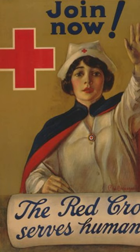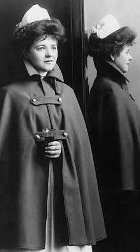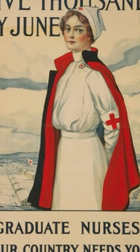Made popular during the First World War by the Red Cross, nurse's capes were often adopted by schools, hospitals, and military nursing corps of various countries, helping to identify things like education, employment, and position or rank, among other things.